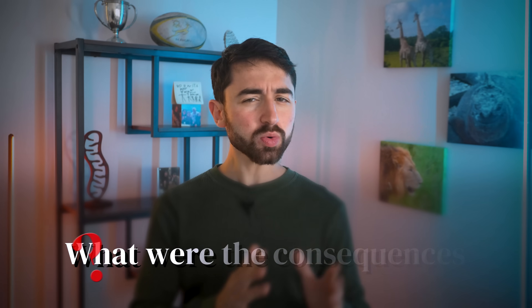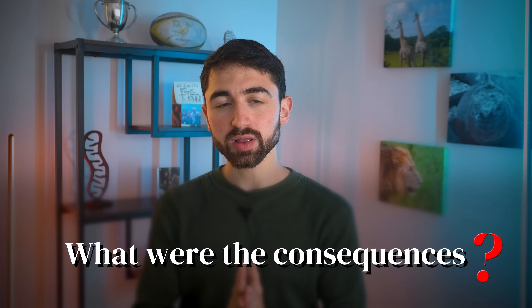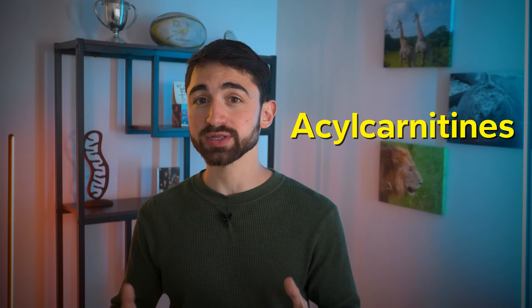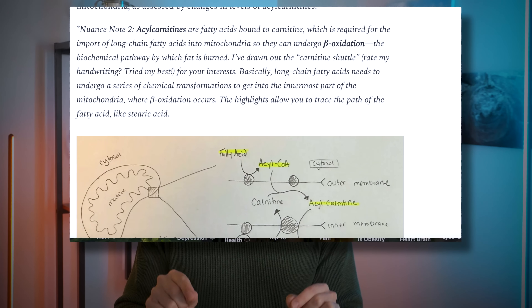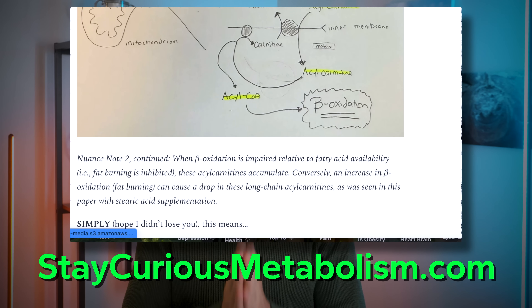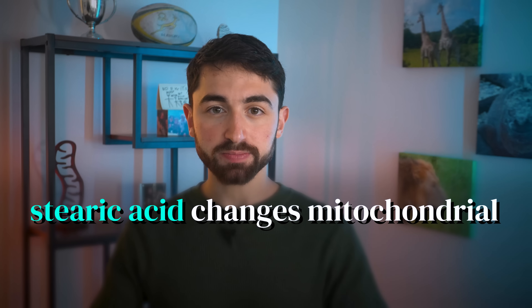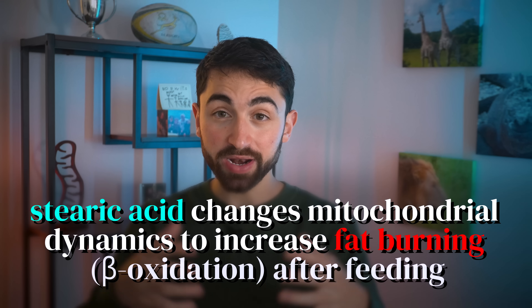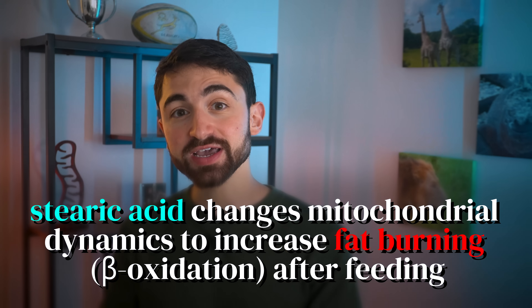But what were the consequences? In parallel with the mitochondrial fusion, there were signs of increased fat burning by mitochondria, as assessed by changes in levels of what are called acylcarnitines — long-chain acyl carnitines. Collectively and simply, the data show that stearic acid changes mitochondrial dynamics, causes them to fuse, to increase fat burning — the process called beta oxidation — after feeding stearic acid.